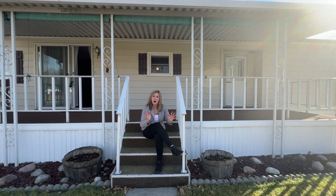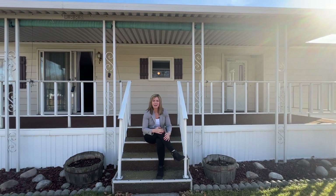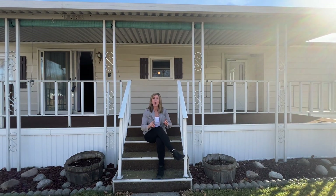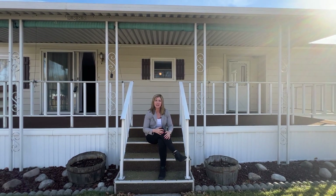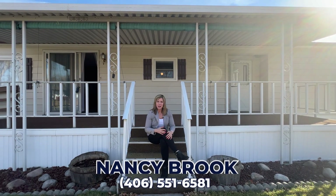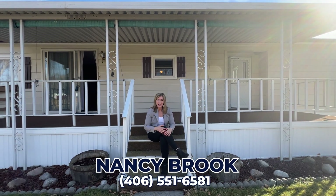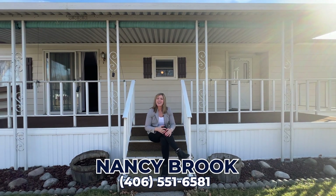Well, I hope you enjoyed seeing 15 Lariat today. If you have questions on this property or any other listings here in the Greater Billings Area, feel free to reach out using the information below. I'm Nancy Brooke with Billings Best Real Estate. Thanks for watching.